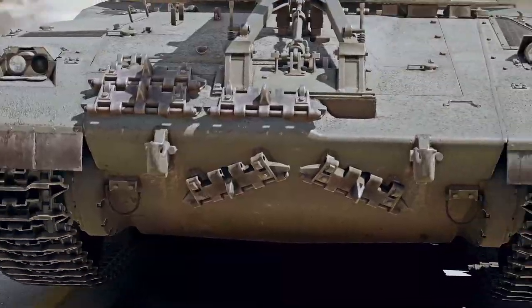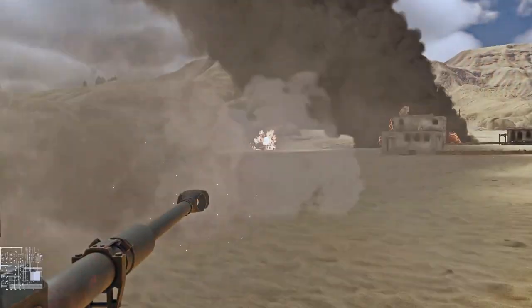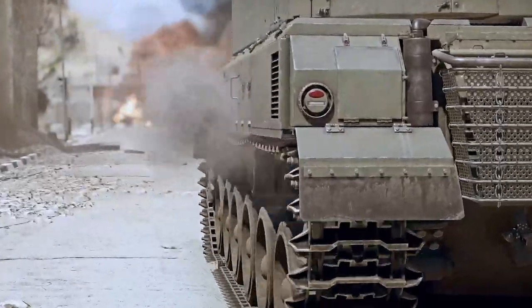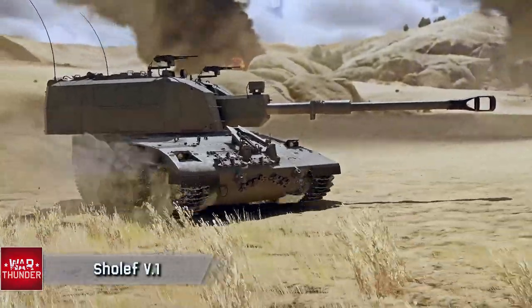Battle Pass Vehicles: Shoal FV.1. Today we are showing the main tank reward for the new Battle Pass season, which is the Israeli Shoal F featuring a 155 mm gun mounted on a Merkava MBT chassis. The Shoal F is a premium tank destroyer for Israel at rank 4.